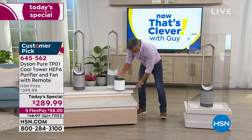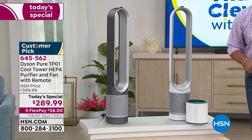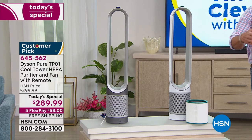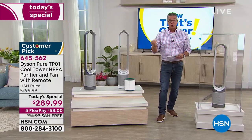You're going to get one of those filters when you order this. It has activated carbon inside, so you'll also get the ability to reduce odors and fumes — things like the off-gases that come off of plastics in our home. This will help with that as well because it is true HEPA filtration.